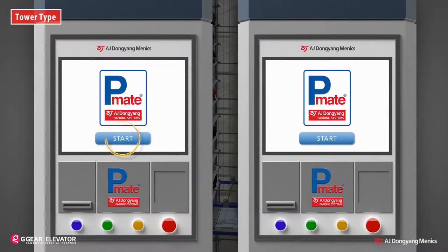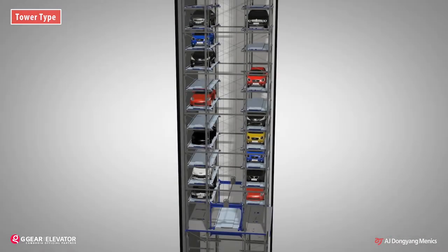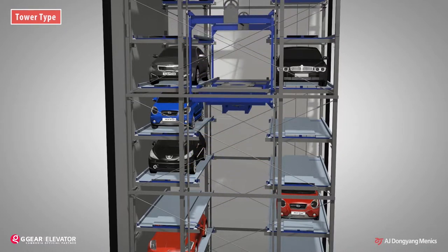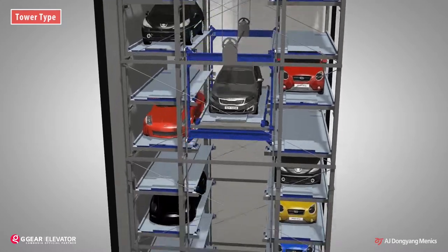The exitway is the same as the entryway. A driver orders the exit operation by entering the vehicle number or tagging the RF card. The lift shifts the empty pallet to the vacant parking lot, then brings the exit-ordered car with the pallet and goes down to the entrance.